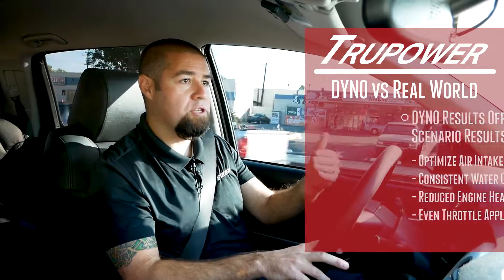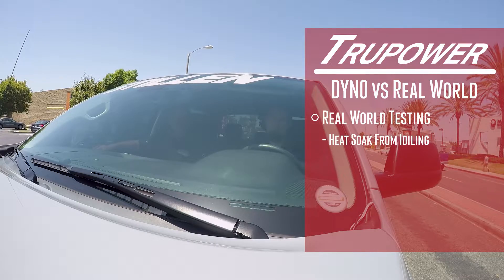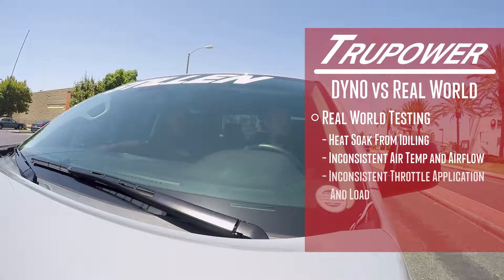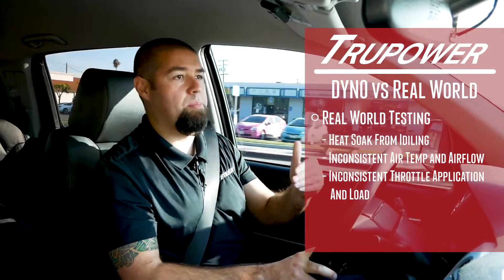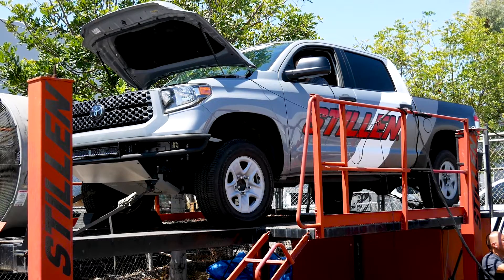But it does not give you the true real-world scenario — sitting in traffic, sitting at the staging lights of the drag strip, sitting at camp before you go out off-roading, whatever it may be. It doesn't replicate that scenario for you. That's why we did our dyno testing and got the numbers, but most importantly for us was intake air temperature.